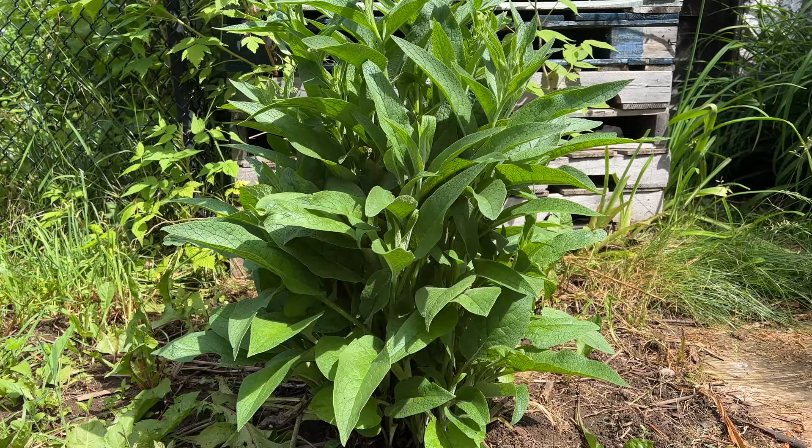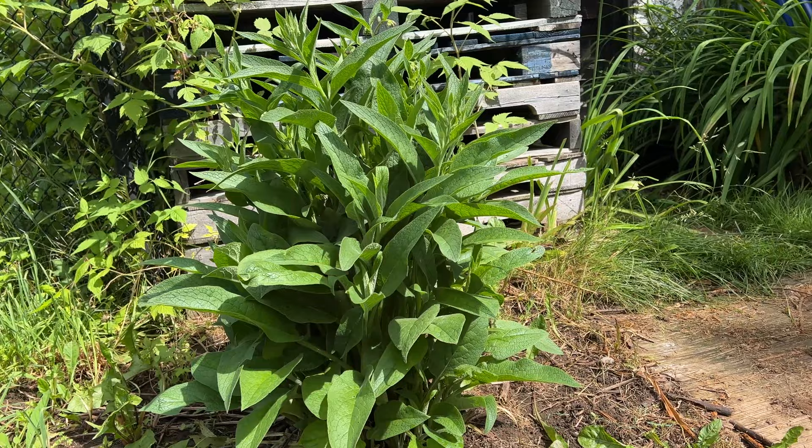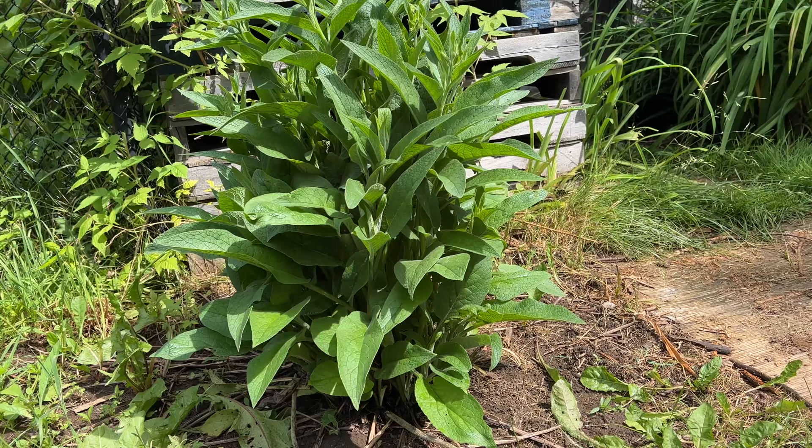This plant here is my comfrey plant. I've actually cut it back — it was huge, incredibly huge. I cut a whole bunch off and this is the second growth. You want to continuously harvest this and dry it. Comfrey is an amazing medicinal herb that every homesteader should have on their property.